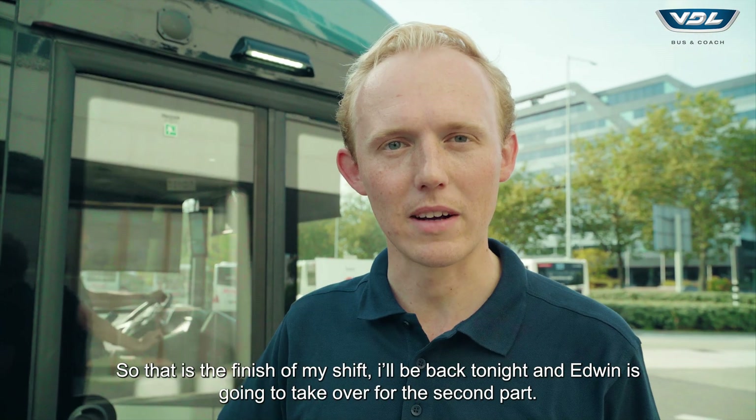That's the finish of my shift. I'll be back tonight and now Edwin is going to take over for the second part.